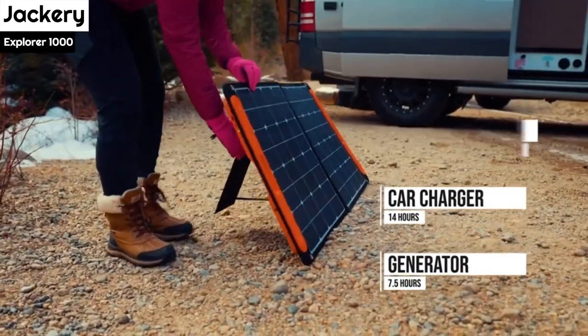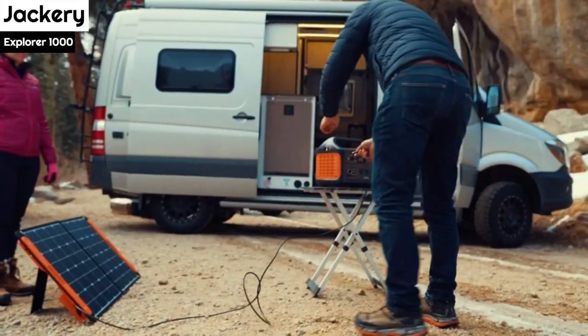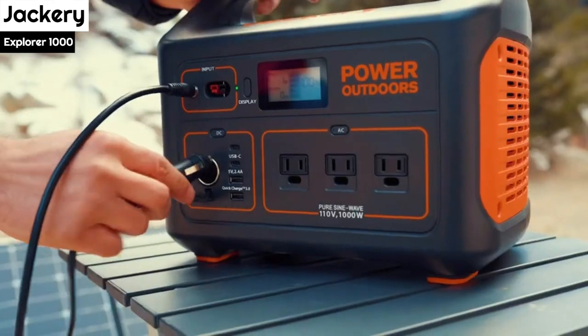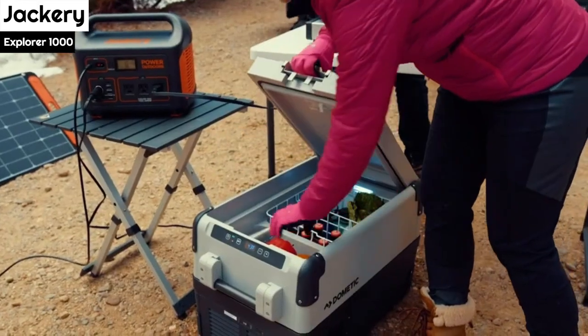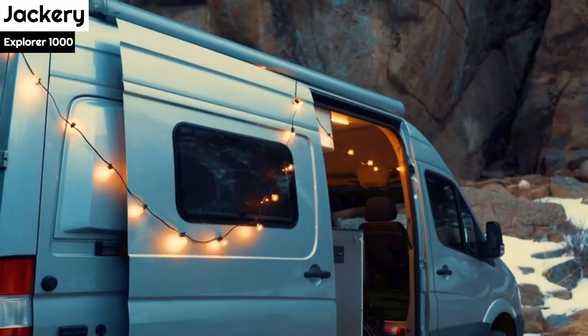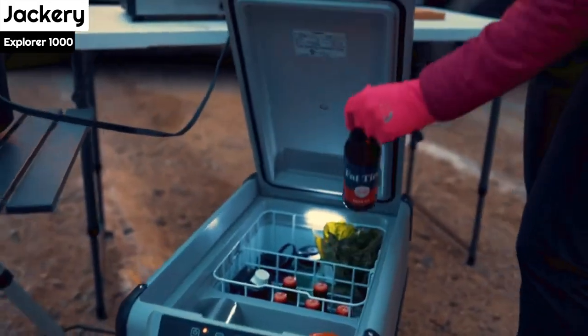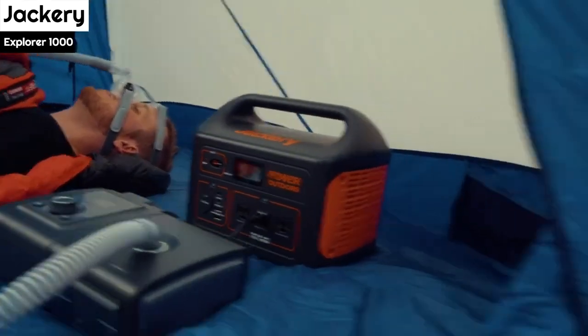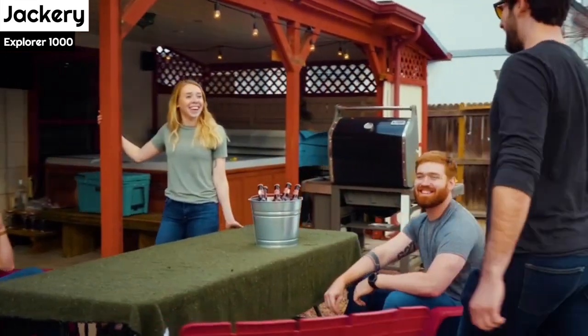The solar panels are easy to store and have a max efficiency of 23.7%, which is better than other brands. They respond well to sunlight, but even a small shadow can affect the input. The fold-out kickstands make it easy to adjust the panels to face the sun. When traveling by car to your camping destination, you can charge the power station while you drive, which is a convenient alternative to remembering to charge it before you leave.